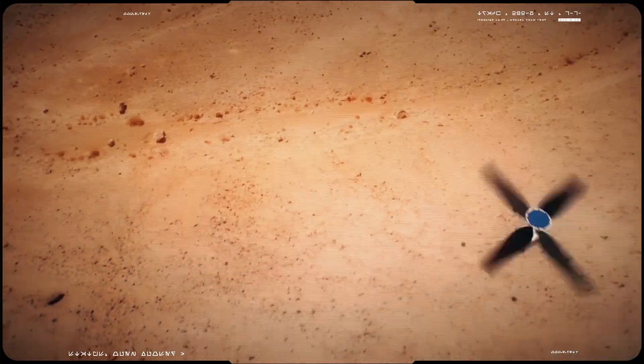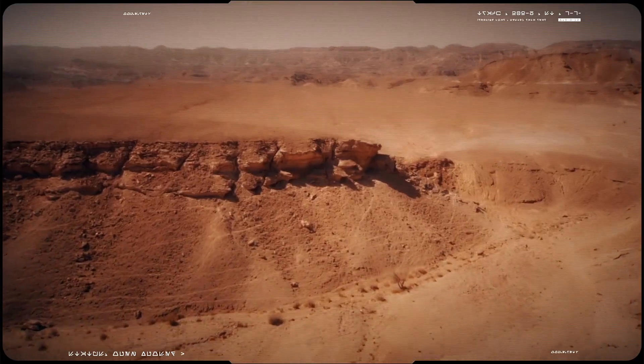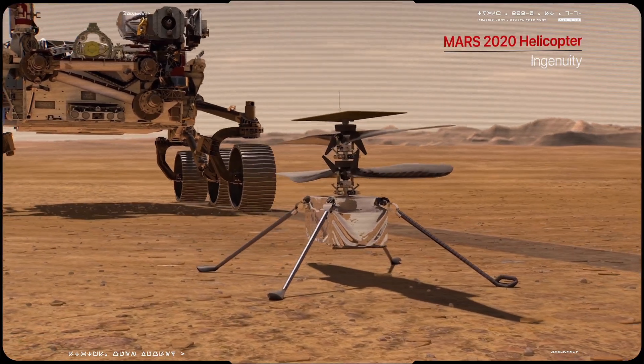Flying on another world is not an easy task. Luckily, engineers from NASA managed to solve this problem, presenting to you the Mars Helicopter Ingenuity.